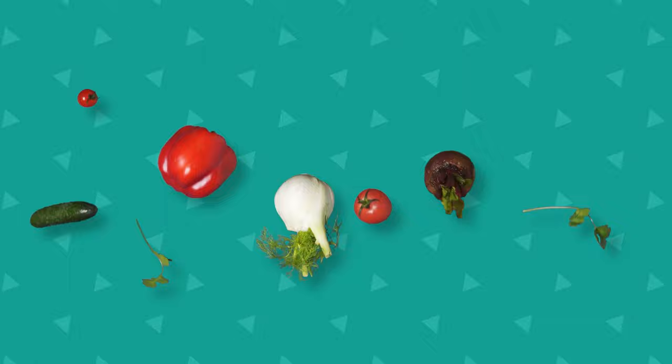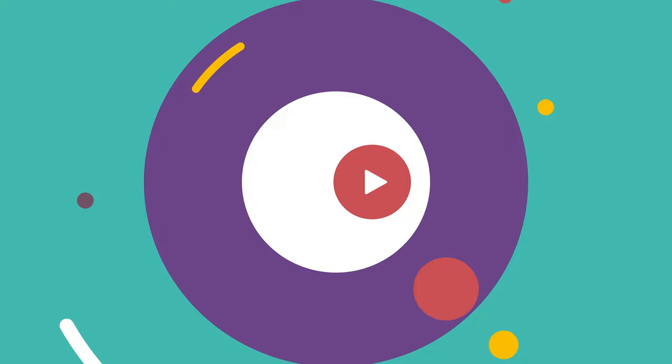Are you ready to learn vegetables? Let's get to know delicious vegetables. The first vegetable is coming.